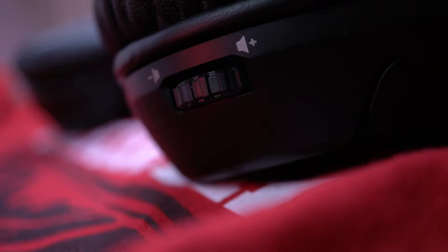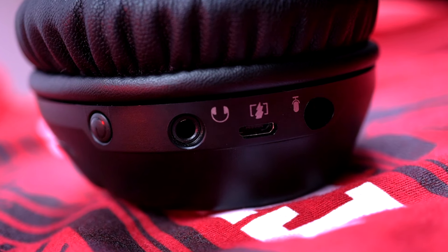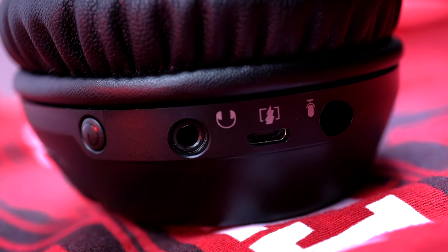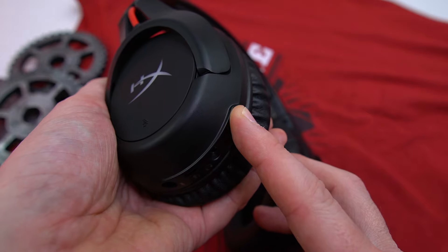Going into the features: on the right ear cup you have your volume wheel, which is a fairly soft roll but with steps in between, so you get precise volume adjustments. Coming over to the left ear cup, you have your power button, and right below that your 3.5 connection, your charge port, and your microphone port. To turn them on, you just put your USB dongle in whichever console you're on — PlayStation, PC, and this also works on the Switch wirelessly, which I tested across every single device, even on Xbox. You just hold down the power button.